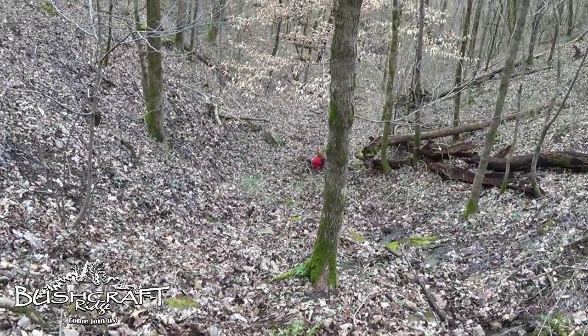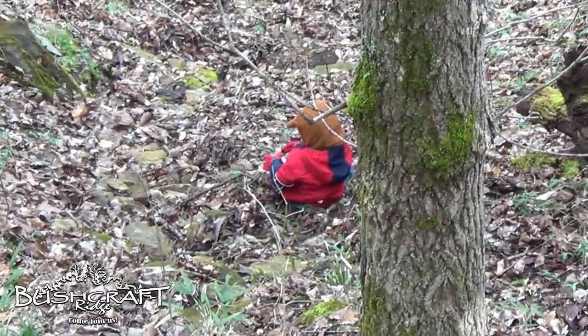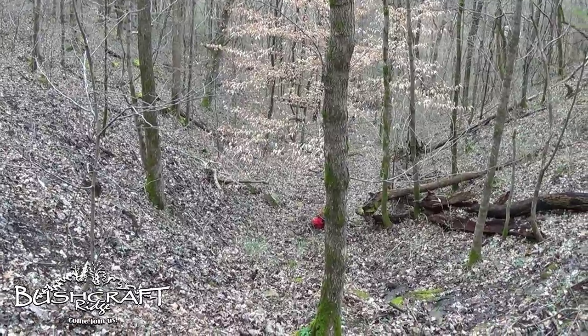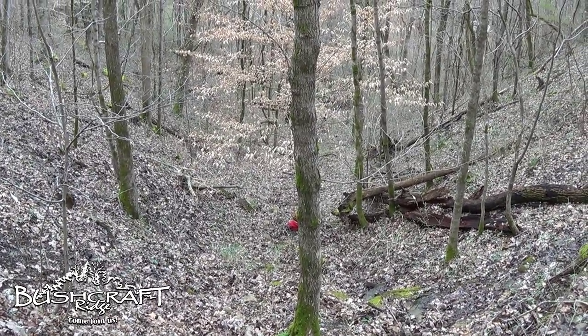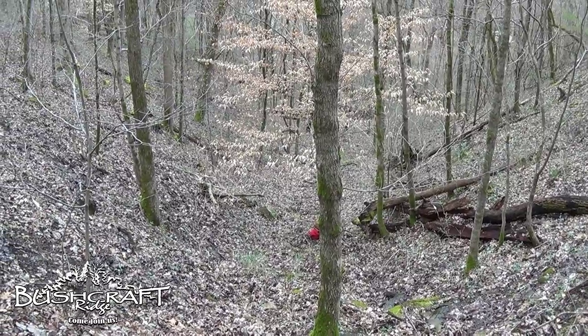What are you doing, buddy? I'm going to go check on the trap when you come down. Wait for me, because I don't want you to step on one. Alright guys, that's all for today's trapping. We will check back in next time we come out and check them. We'll see you on the ridge.